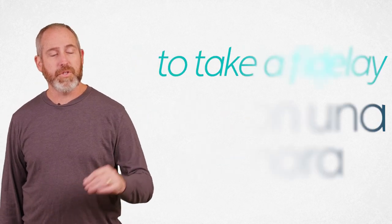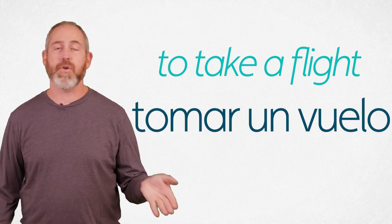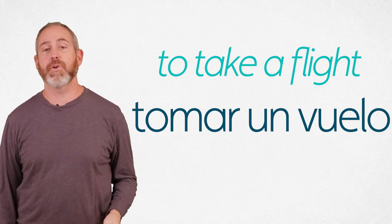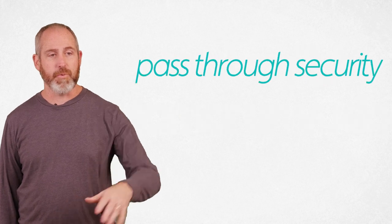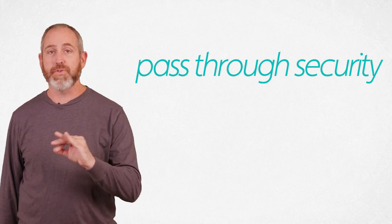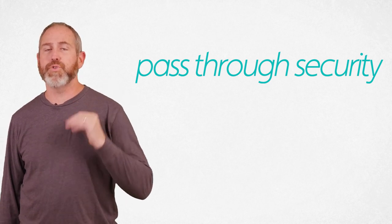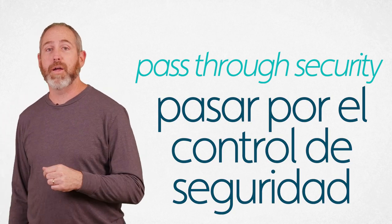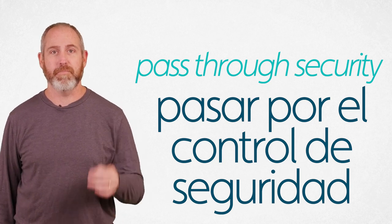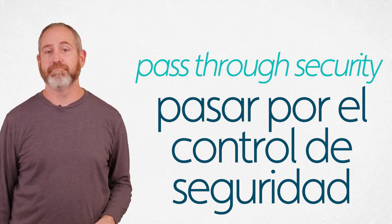To take a flight in general is tomar un vuelo. Tomar un vuelo. Remember, tomar means to take, and can also mean to drink in certain ways. To pass through something — if you're passing through security, use the verb pasar. Pasar. To pass through security: pasar por el control de seguridad. We talked about por meaning 'through' last episode. Pasar por el control de seguridad.